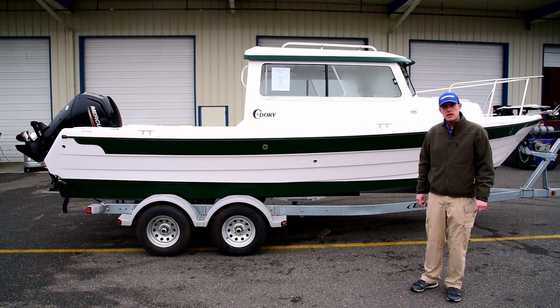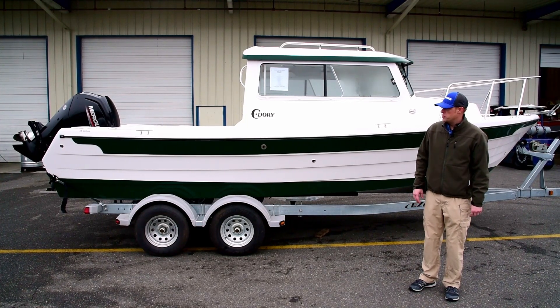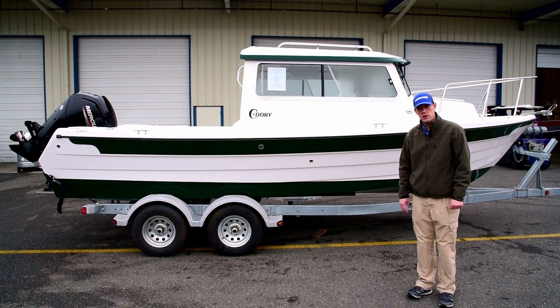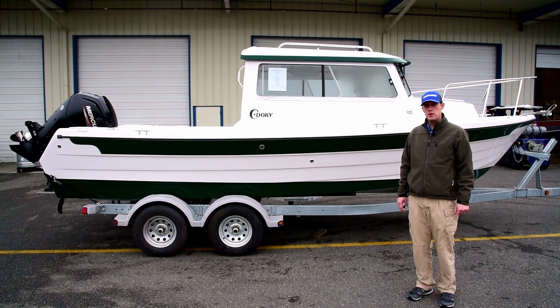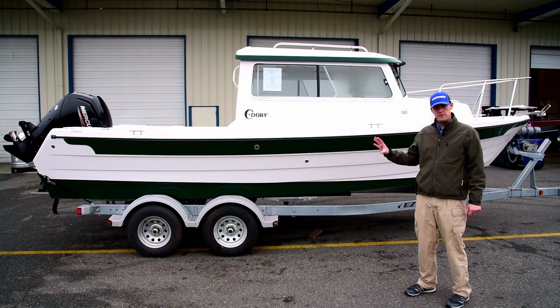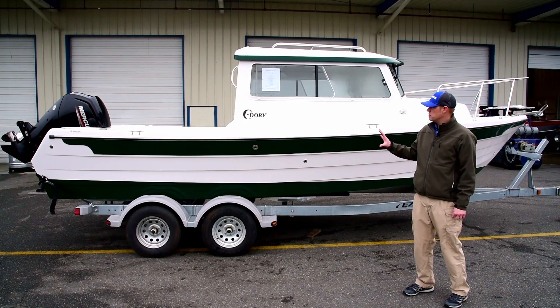Hi, Chris here with you from Master Marine up in Mount Vernon, Washington. We're showcasing right now a 23 Venture Sea Dory. This is one of the boats that we will have for our Seattle Boat Show this year. I want to just walk you around some of the features of this particular boat, this particular brand.